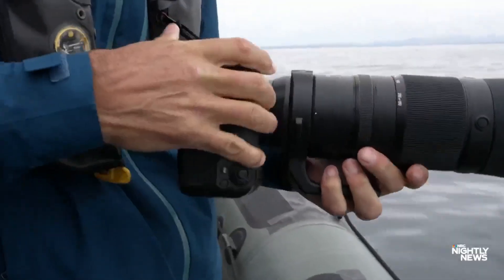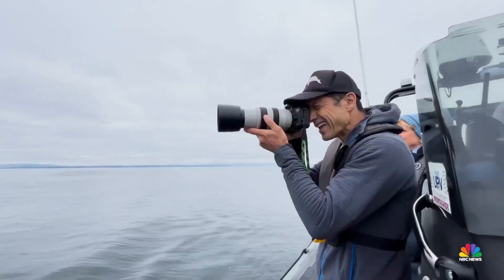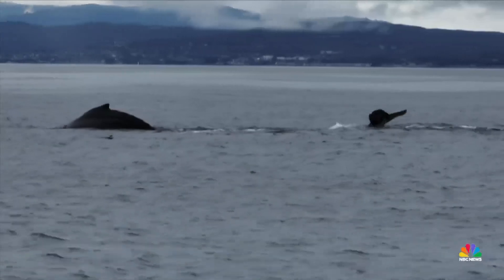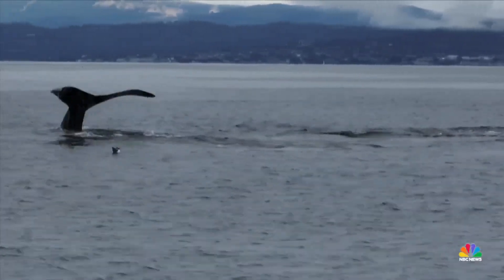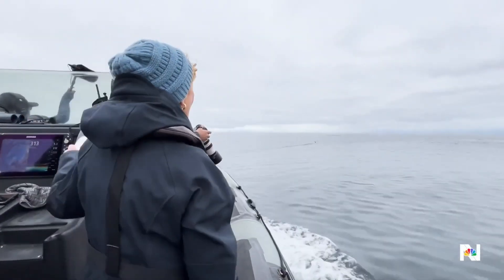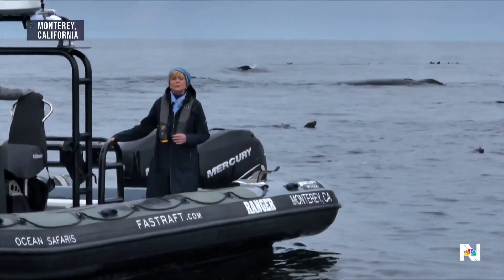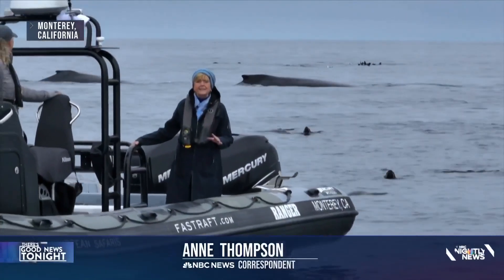Prime time for scientist Ted Cheeseman. There they are. The cold water offering the whales an all-you-can-eat buffet of anchovies and krill. Once hunted to near extinction, whales are now resurfacing here in Monterey Bay in dramatic numbers.